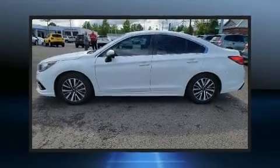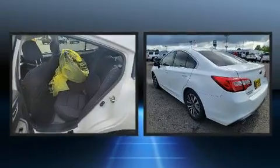Come test drive this 2018 Subaru Legacy. This four-door, five-passenger sedan still has less than 80,000 miles.